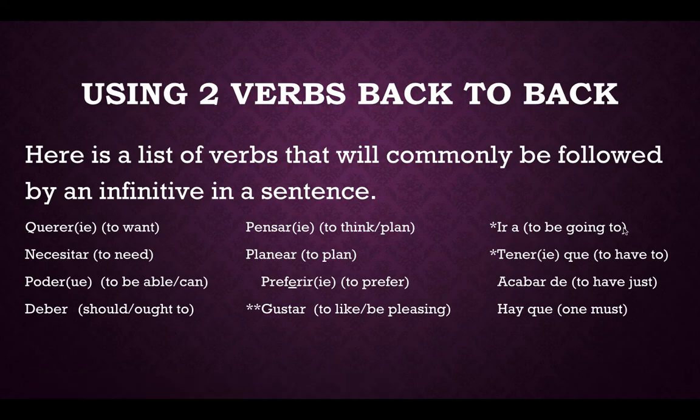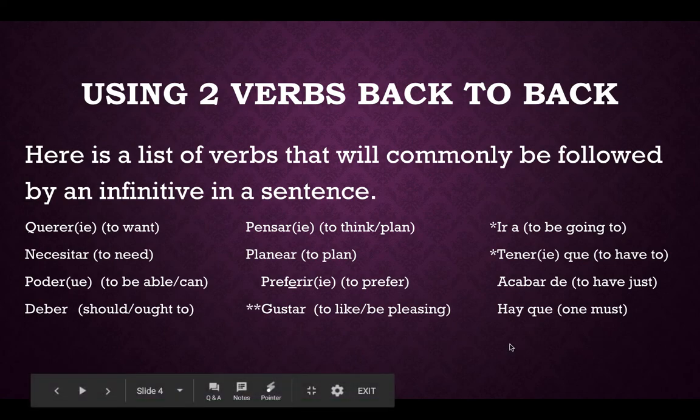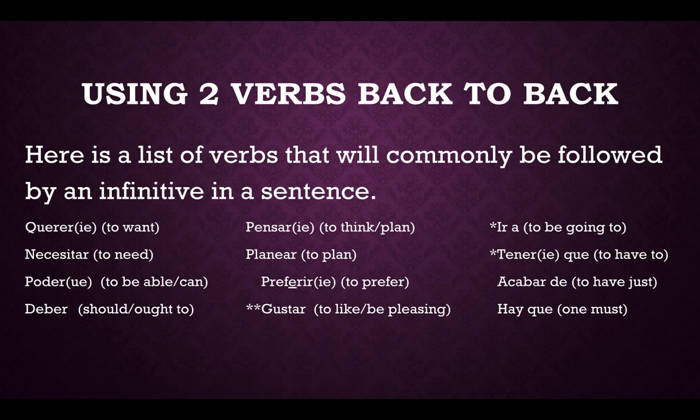Continuing the list of 12 verbs commonly followed by an infinitive: Ir a — to be going to. Tener que — to have to. Acabar de — to have just. And hay que — one must. So all 12 of these verbs are commonly put back to back with another verb, and the verb that follows them will be left in the infinitive form.